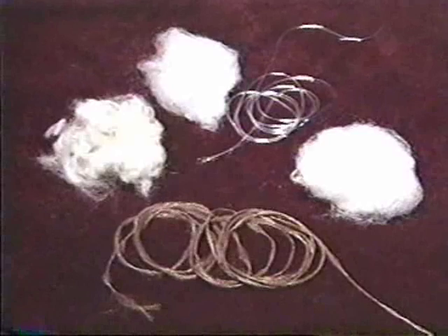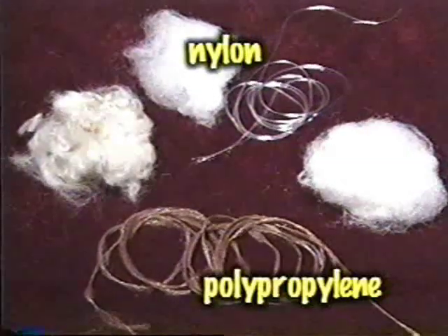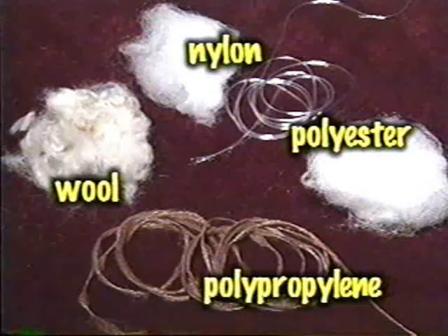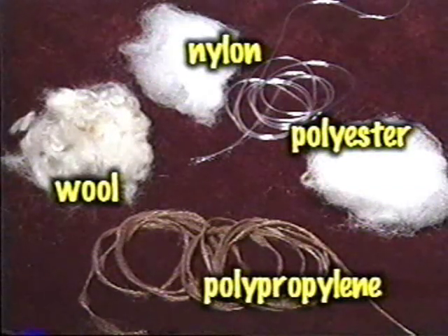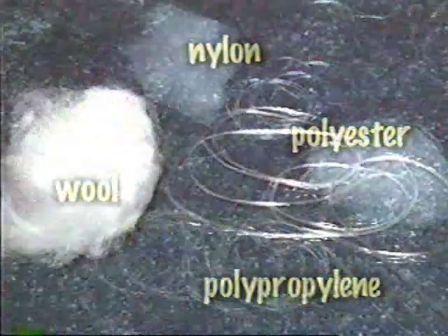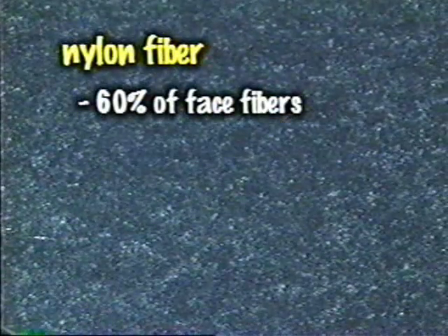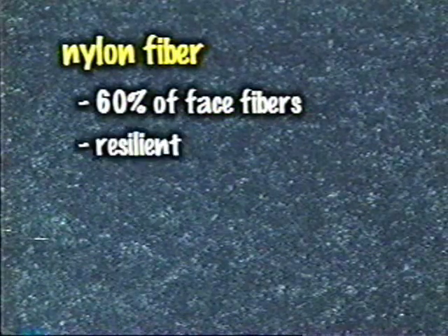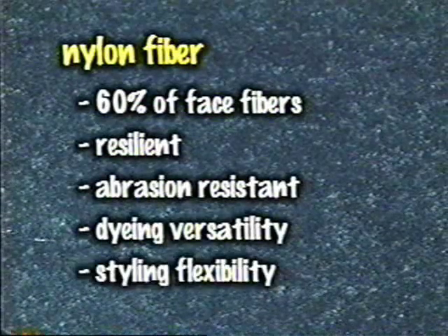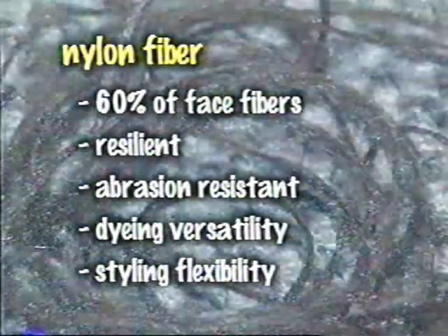There are four primary fibers used by the carpet industry today: nylon, polypropylene, polyester, and wool. Understanding the advantages and limitations of each fiber will enable you to help your customers make the best decision in purchasing carpet. The most widely used carpet fiber is nylon, representing nearly 60% of face fibers used in the United States. Nylon's excellent resilience, abrasion resistance, dyeing versatility, and styling flexibility make it the most popular choice of many consumers.